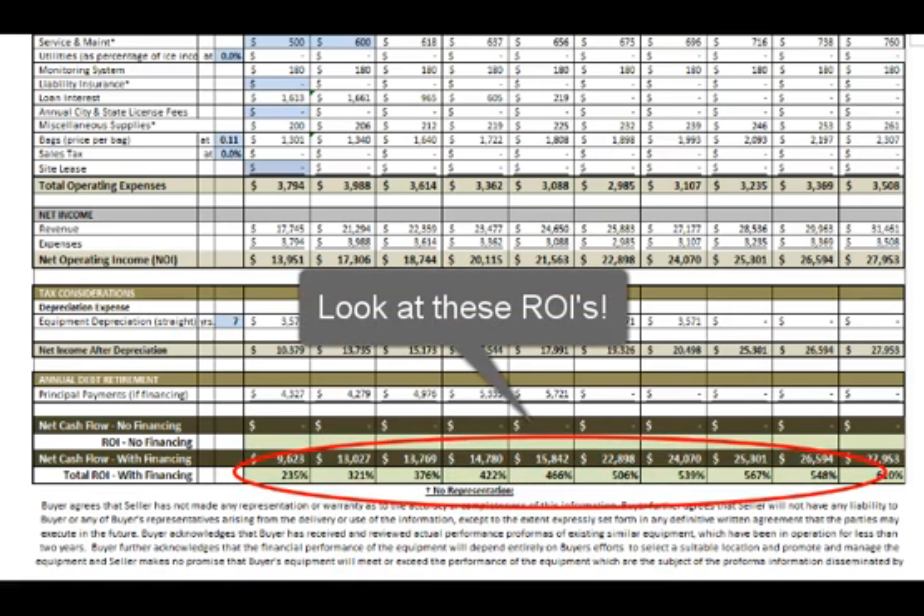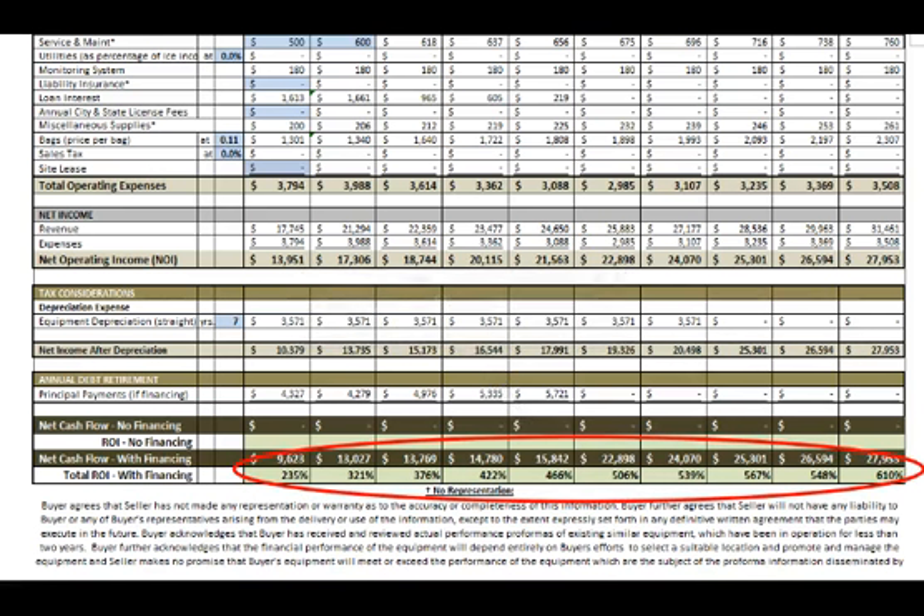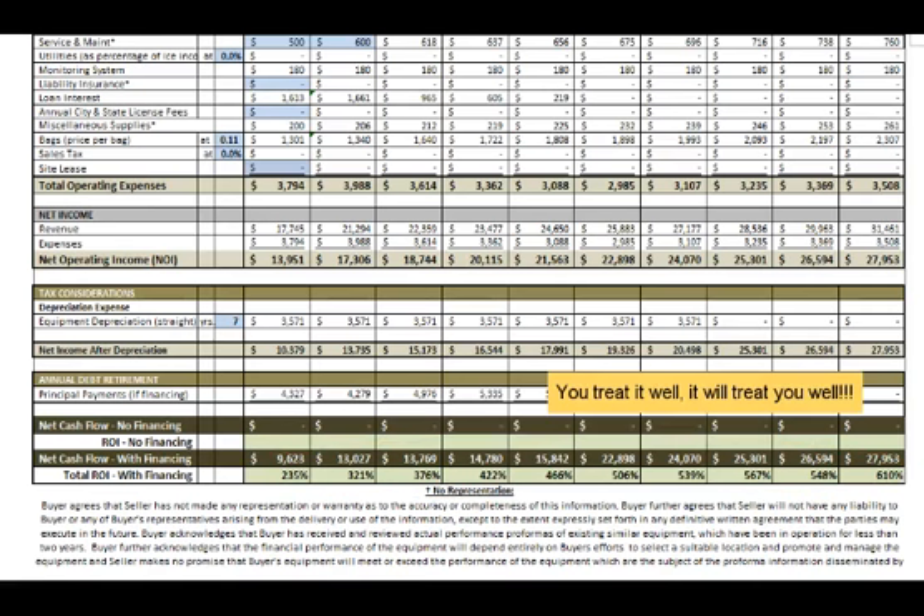My friend did have a few issues at the beginning, but it was kind of his fault. He didn't pay to have a surge protector installed on the machine — and you can bet that I bought them on mine. His electricity was cycling and doing funny things to the machine, kind of like putting bad gas in a car. It's not the manufacturer's fault, and it took a while for my friend to realize that. But now he's so happy and I'm happy for him.